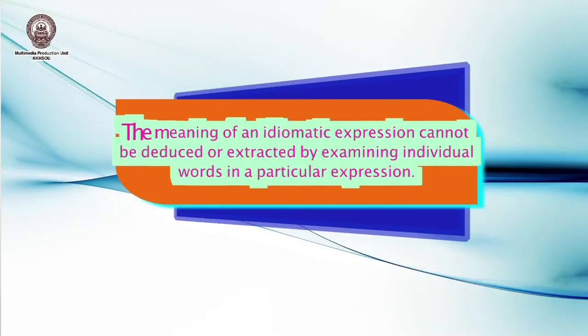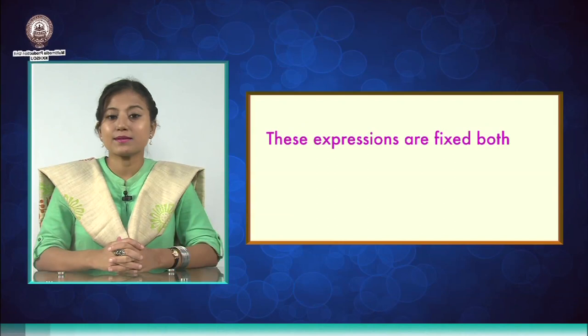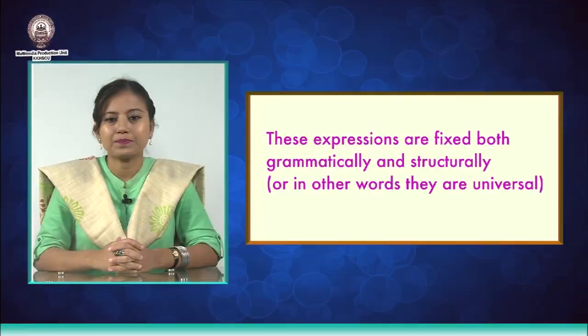Now here's the catch — there are two central features underlying an idiom. Number one: the meaning of an idiomatic expression cannot be deduced or extracted by examining individual words in a particular expression, which implies that you will have to have a broad idea of the various kinds of phrases and idiomatic expressions, their meanings as well as their usage. Number two: these expressions are fixed both grammatically and structurally — in other words, they are universal in a way. In addition to this, an interesting point is that a word can enter an N number of constructions.